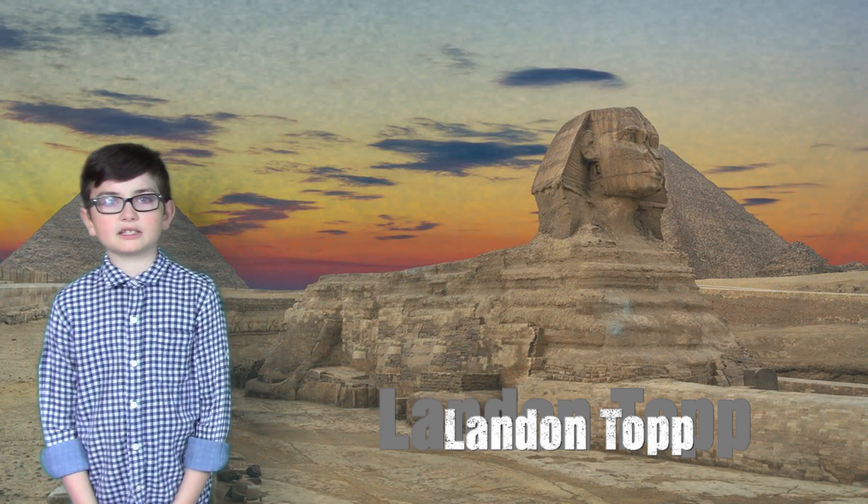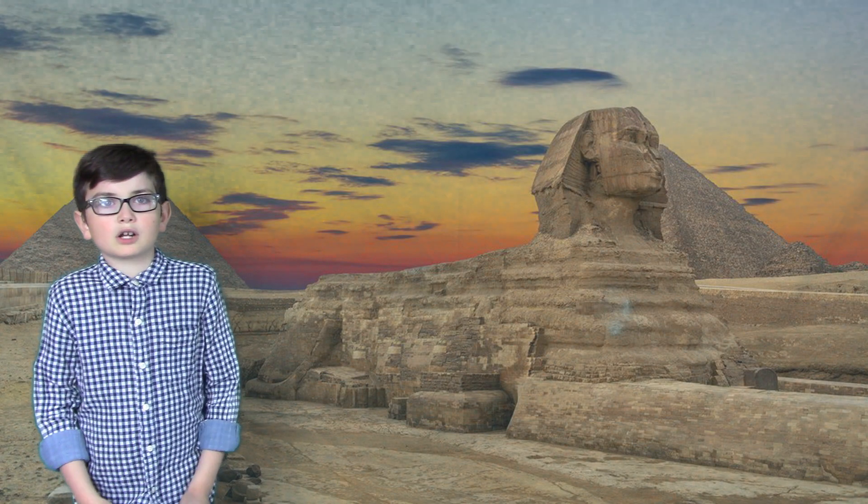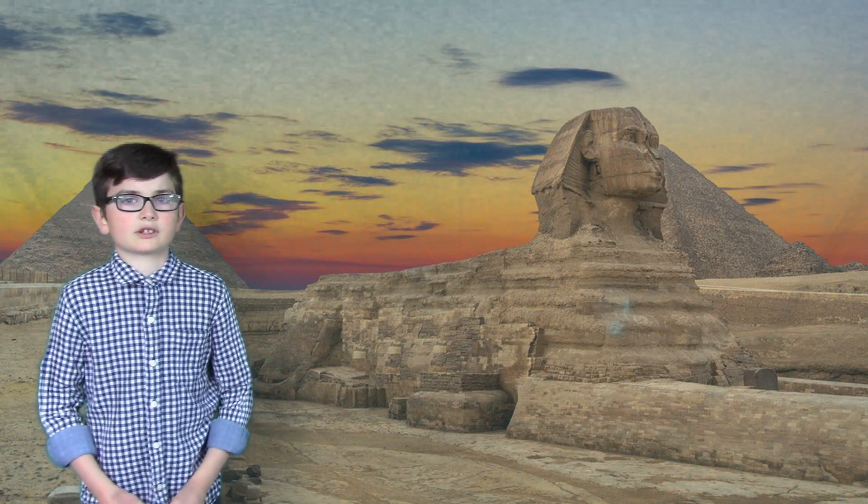Hi everyone, my name is Landon. I would like to welcome you to Egypt on my great project, the Great Sphinx of Giza. Here are some interesting facts.